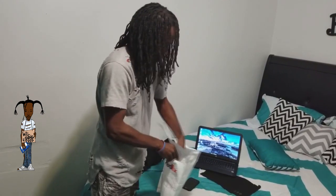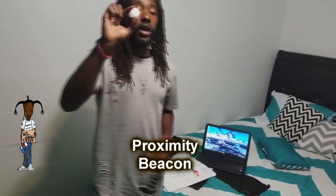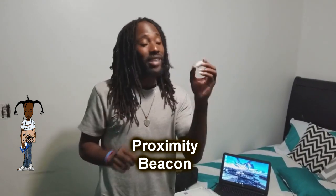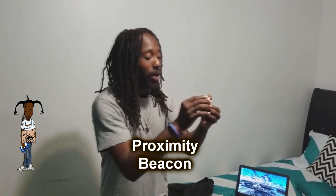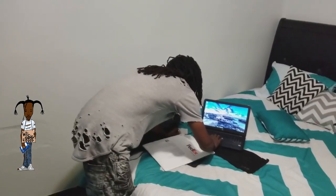Alright, I'm going to show y'all how the gems look here. The package came in the mail — this is how the gem looks. It's actually called the Proximity. The correct name for it is a Proximity Beacon. And what it does is you program it from your laptop.